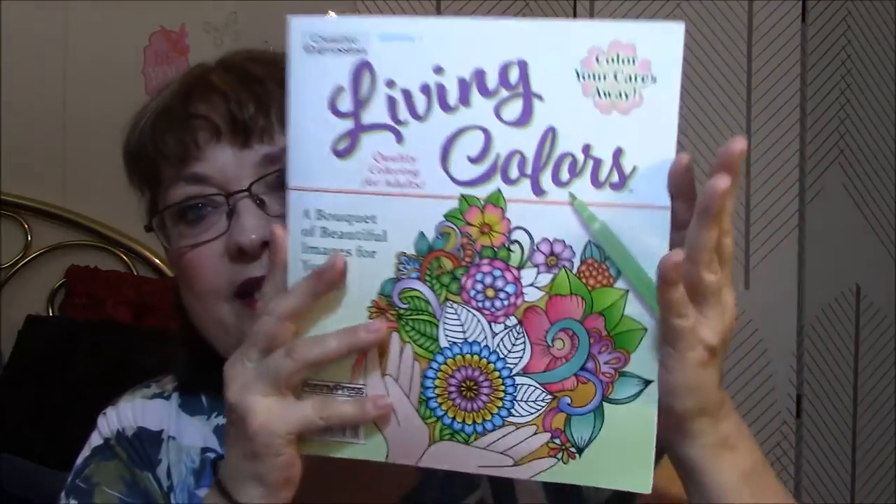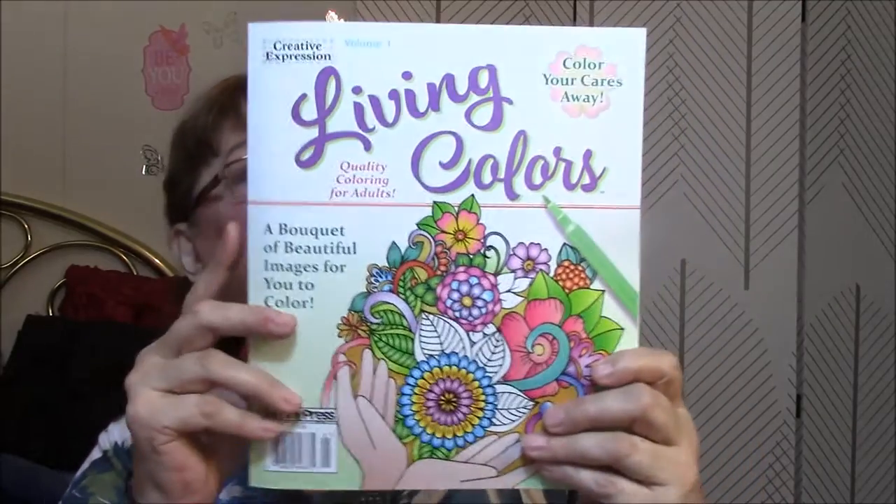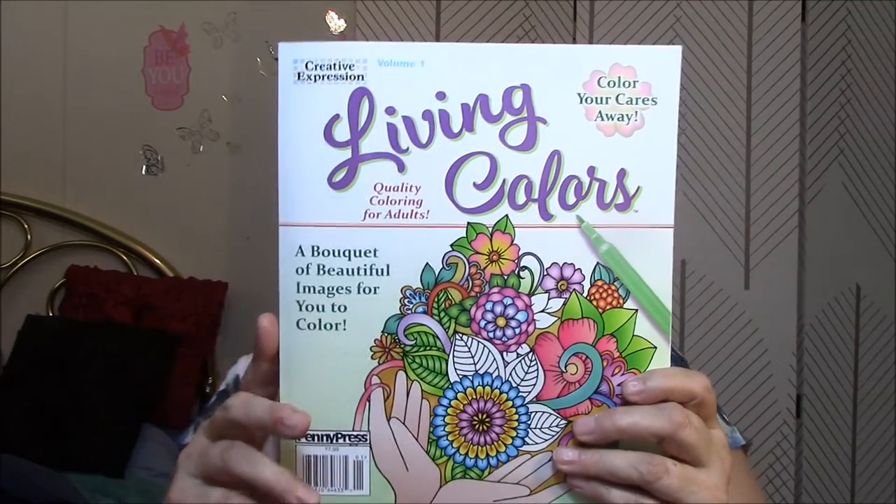The book I'm going to show you is Creative Expression, Volume 1, Living Colors. Quality coloring for adults. A bouquet of beautiful images for you to color. Color your cares away — that's the front cover. And the back says, color your way to a calmer life.